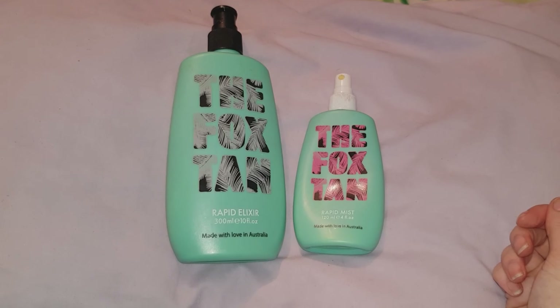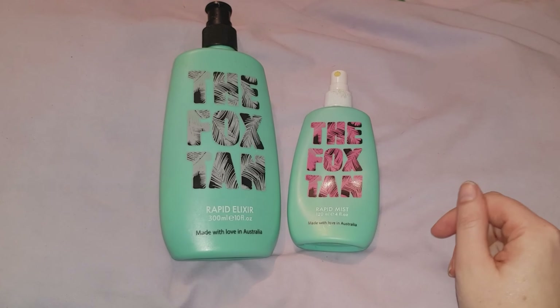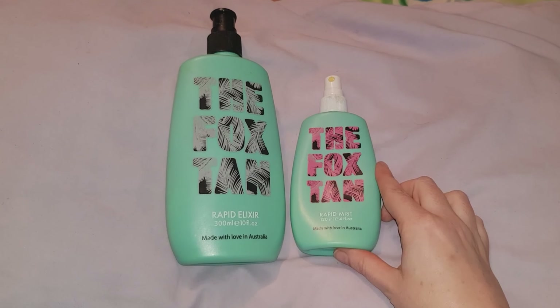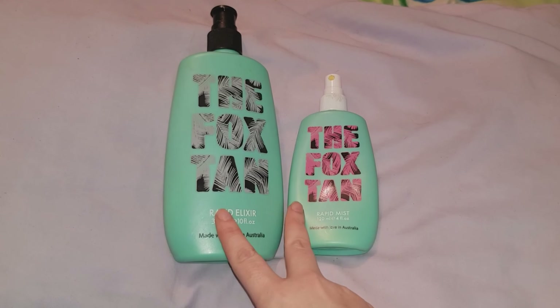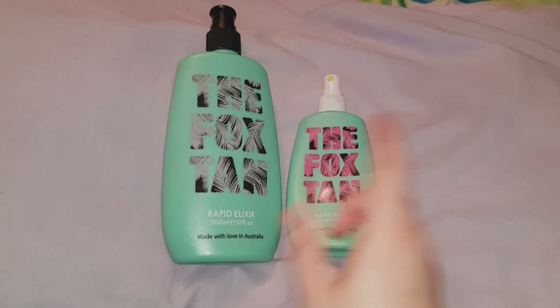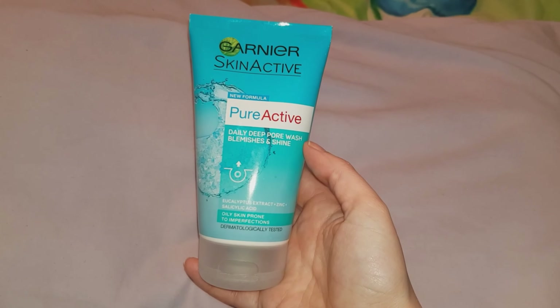So the first thing I bought is this Fox Tan. Technically this isn't skincare, but you put it on your skin so it counts. I got this from Superdrug and I can't remember how much these were supposed to cost each, but they were on special offer and it was £22 for both. I've already posted a review on this, so if you're interested I'll leave the link in the description box below.